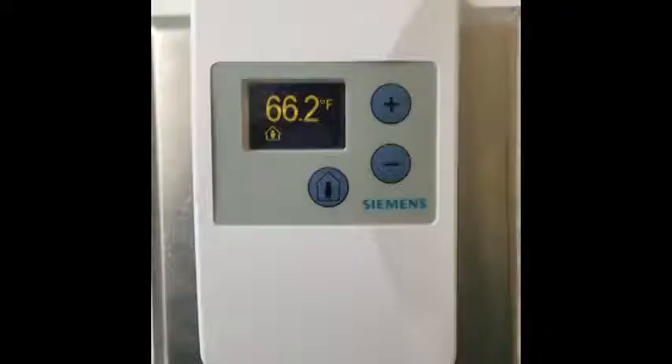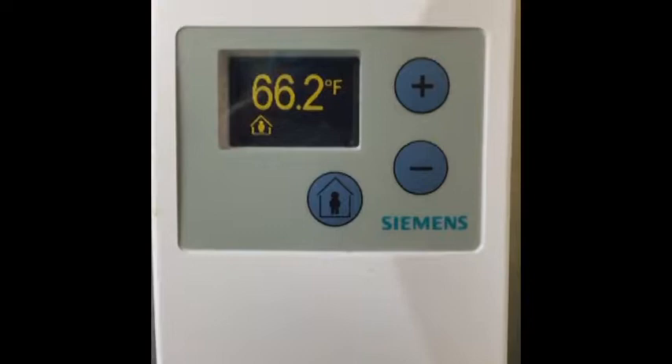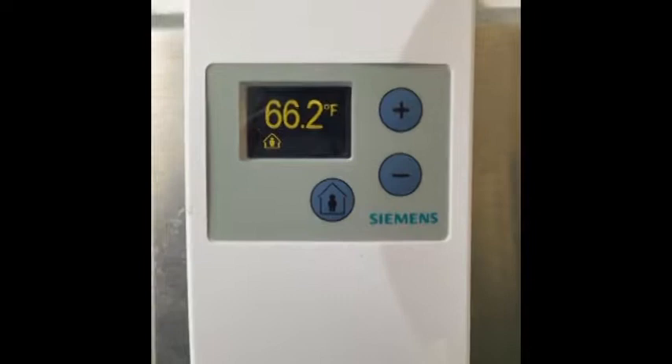I'm looking at the thermometer. Is that 66.2 Fahrenheit? Is that the outside temperature? Because I feel a level of heat. Doc, what does that mean? What do you think?